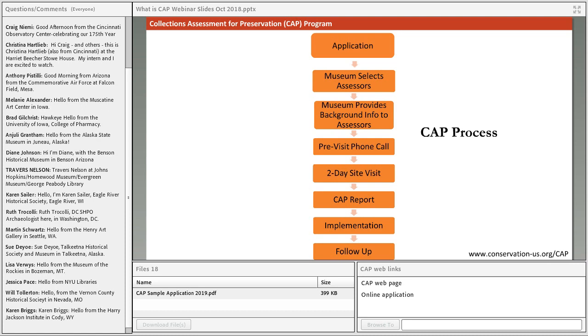During the two-day site visit, the assessors will tour all of your collections, buildings, and exhibition spaces. They'll look at lighting, storage materials, environmental controls, staff roles as they relate to collections care, and any policies and procedures that affect the general preservation of your collections. They may also want to meet with other staff, board members, and volunteers, so it's going to be a pretty full two days.